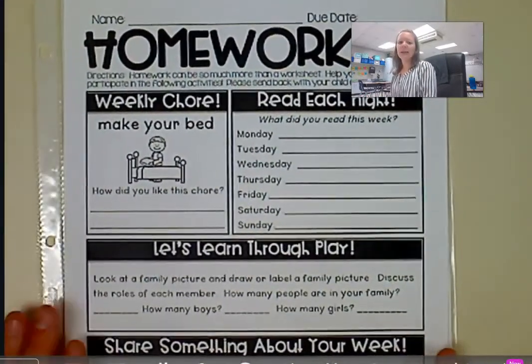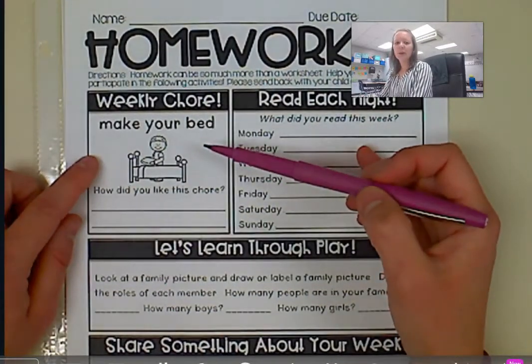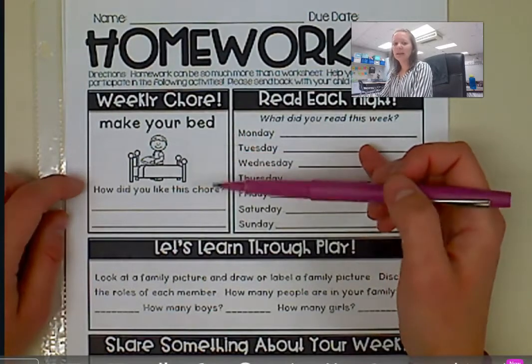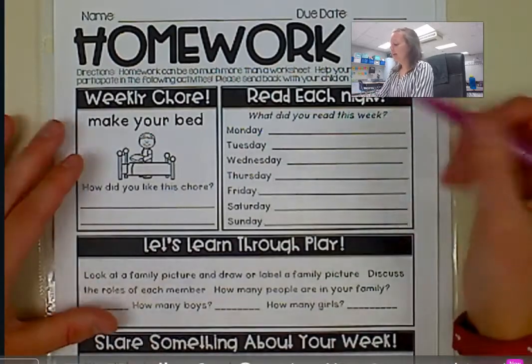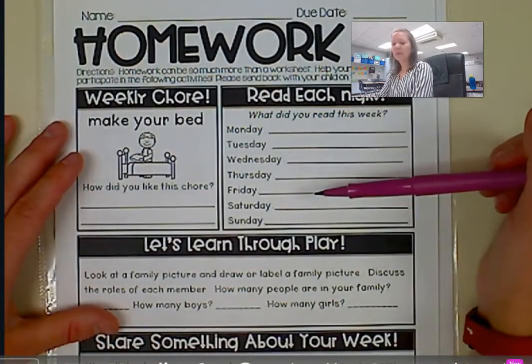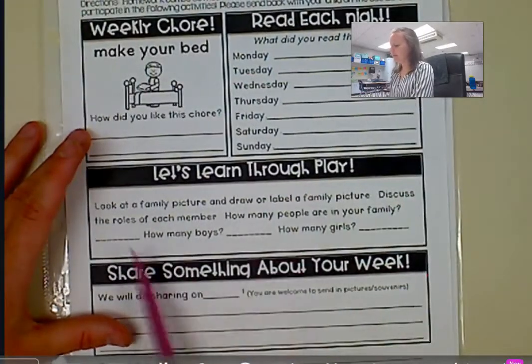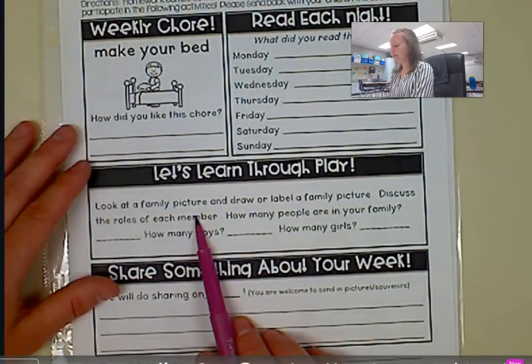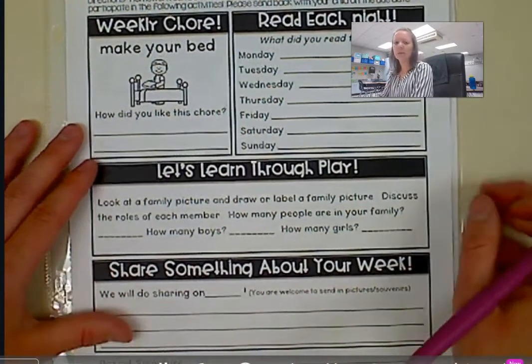Another thing that's coming home is a life skill sheet. It's going to give them a weekly chore — this week's is Make Your Bed — and it's going to ask how they liked the chore, so they can write if they liked it or not. There's also a place for them to write down whatever books they're reading throughout the week, and then there's a fun little activity — this one is to look at a family picture, draw and label it, and discuss all the roles of the members of your family.